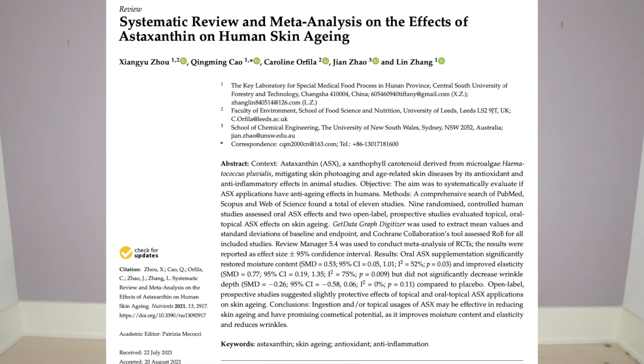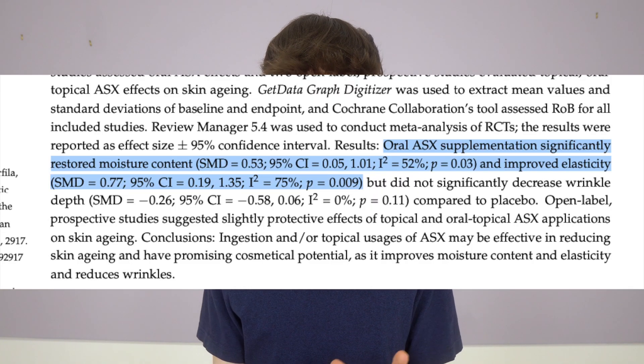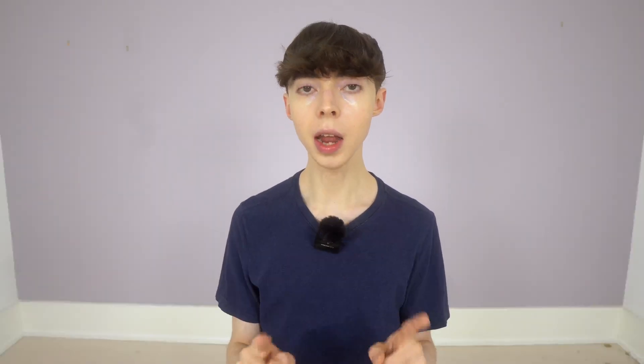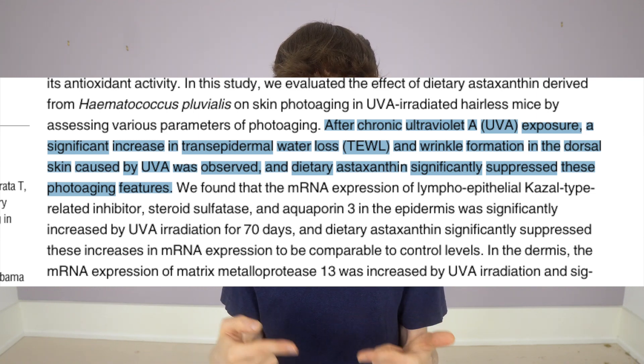According to a meta-analysis of nine randomized human studies, supplementation with astaxanthin was associated with significant improvements in skin hydration as well as skin elasticity when compared with placebo. This is highly important because moisture and elasticity in the skin tend to decline over time, particularly with accumulated exposure to UV and sunlight. So theoretically, improving these markers with astaxanthin may help in promoting and supporting younger-looking skin. In an animal study, an astaxanthin supplement reduced wrinkle formation and trans-epidermal water loss induced by UVA.